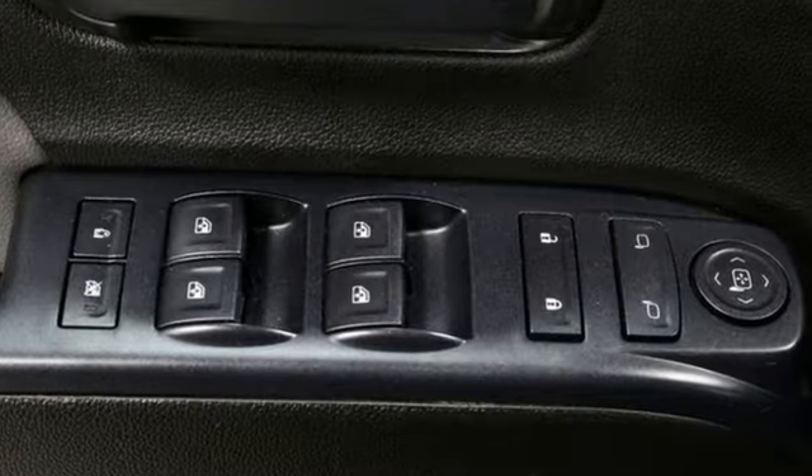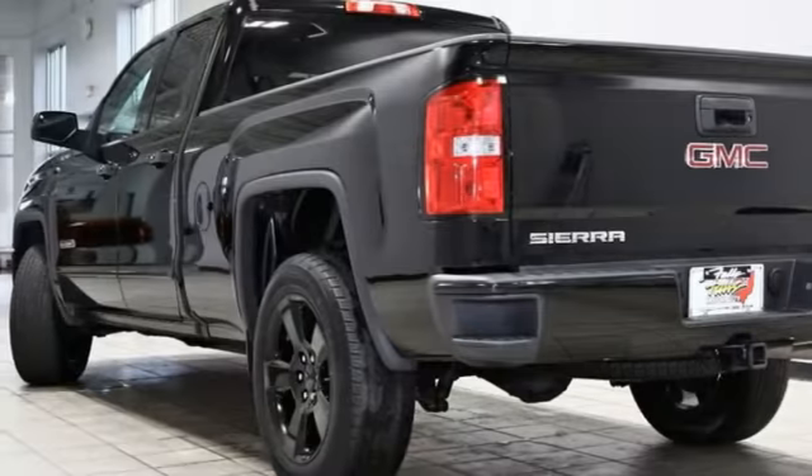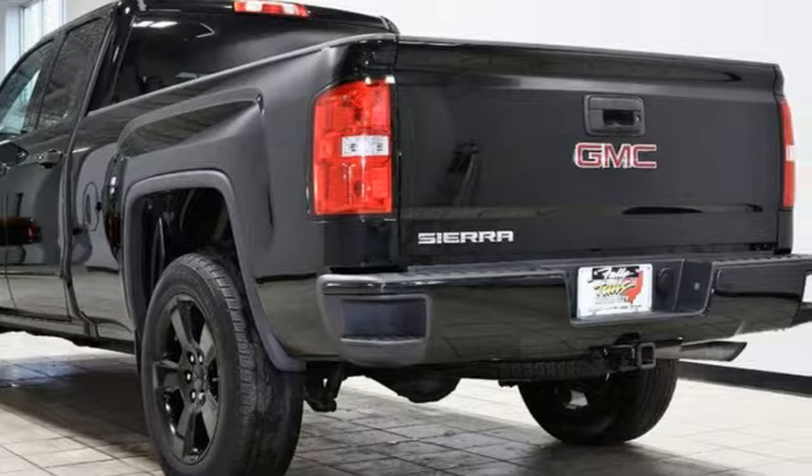GMC — professional grade vehicles suited to fit your needs. There's even more to see in person. Take it for a test drive today.